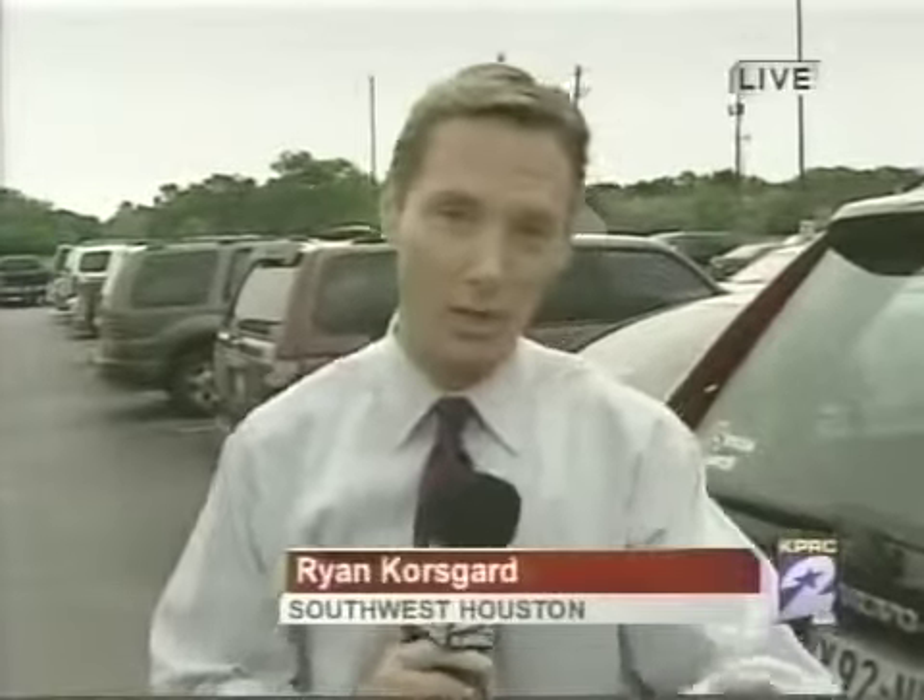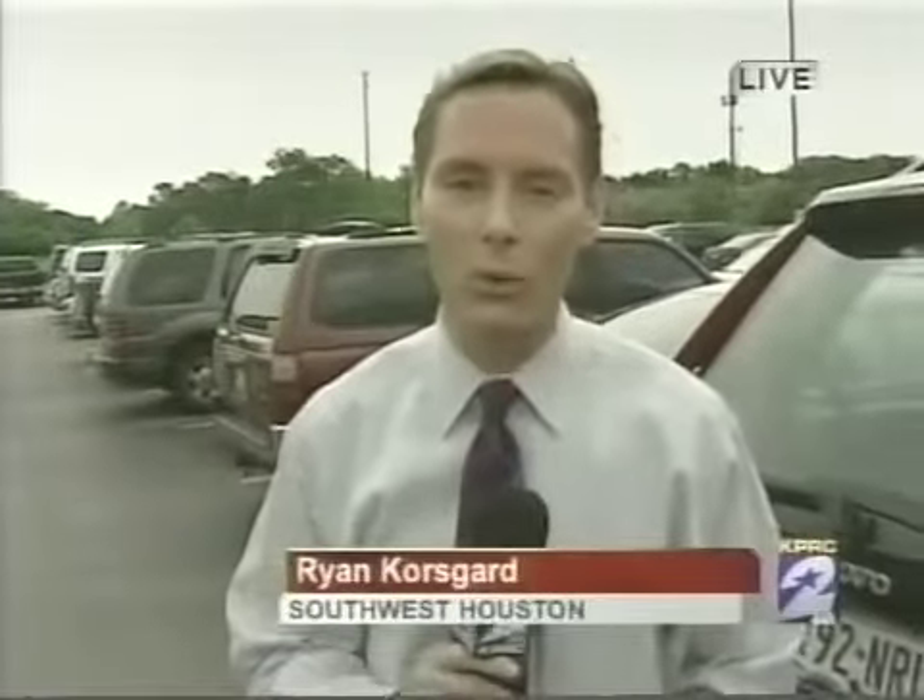Coming up tonight at 10 o'clock, we're going to tell you a lot more about that. We're live in Southwest Houston. I'm Ryan Korsgaard, KPRC Local 2.